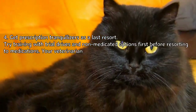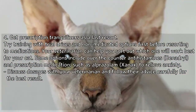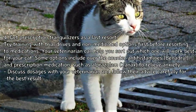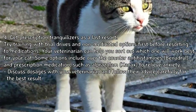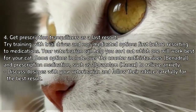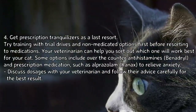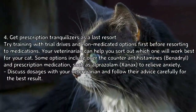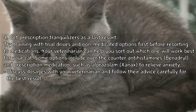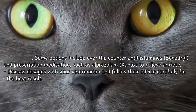Tip 4: Get prescription tranquilizers as a last resort. Try training with trial drives and non-medicated options first before resorting to medications. Your veterinarian can help you sort out which one will work best for your cat. Some options include over-the-counter antihistamines like Benadryl, and prescription medications such as alprazolam (Xanax) to relieve anxiety. Discuss dosages with your veterinarian and follow their advice carefully for the best result.